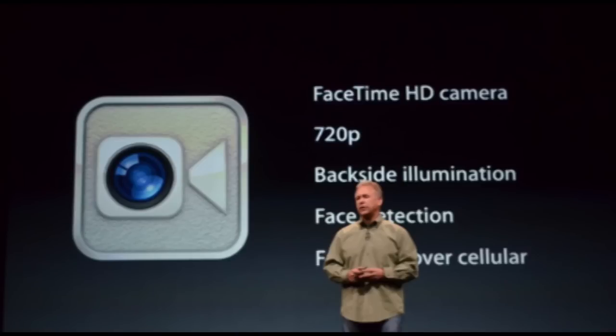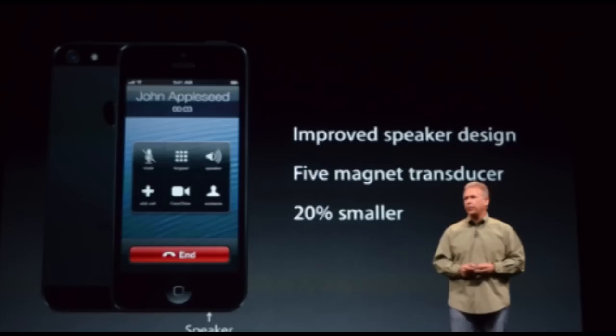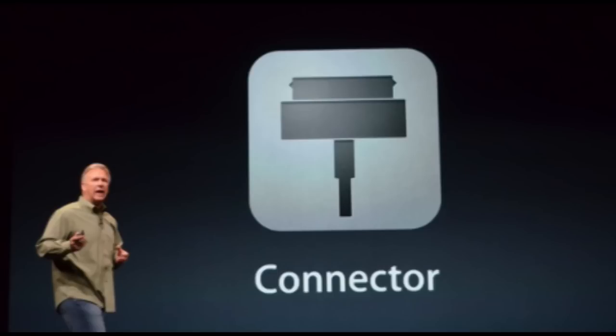Now the FaceTime camera is one of the coolest improvements. They do have a 720p FaceTime camera and it also has face detection, so that's definitely really cool. Now there are going to be three microphones in it, and an improved speaker design — a 5-magnet transducer — and a 20% smaller speaker overall.